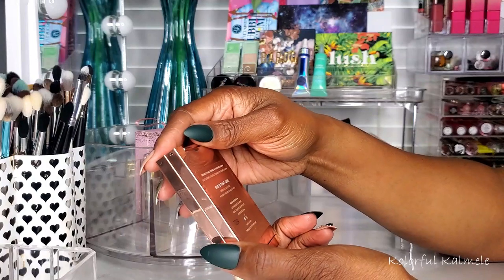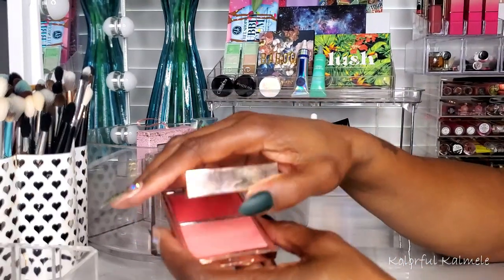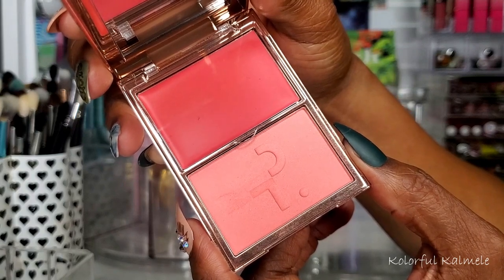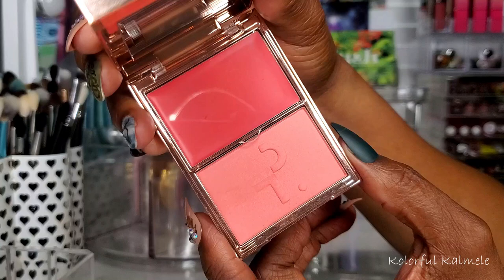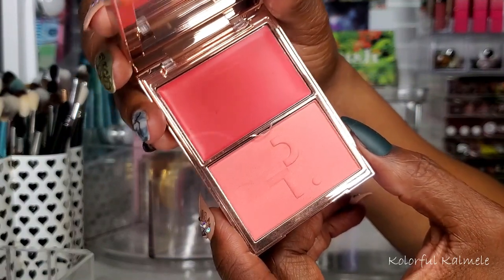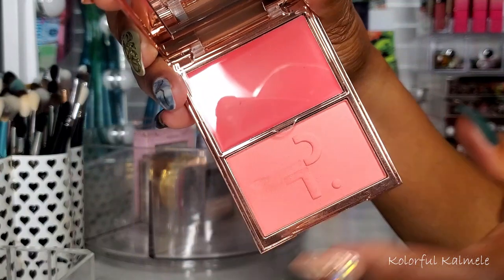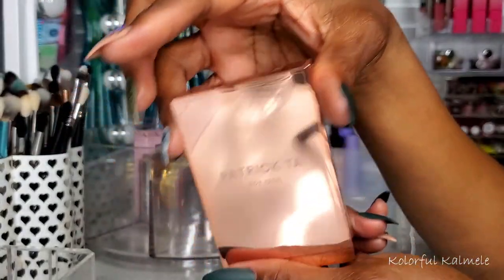Lastly for blush, this Patrick Ta Face blush in She's That Girl — I had this set aside for so long and never got around to it. But this blush shocked me. I thought it was a little light but when I put it on, it was one of the most gorgeous blush days I've ever had. I'm a blush freak and I might just keep this one close to me rather than put it away. It's so gorgeous.